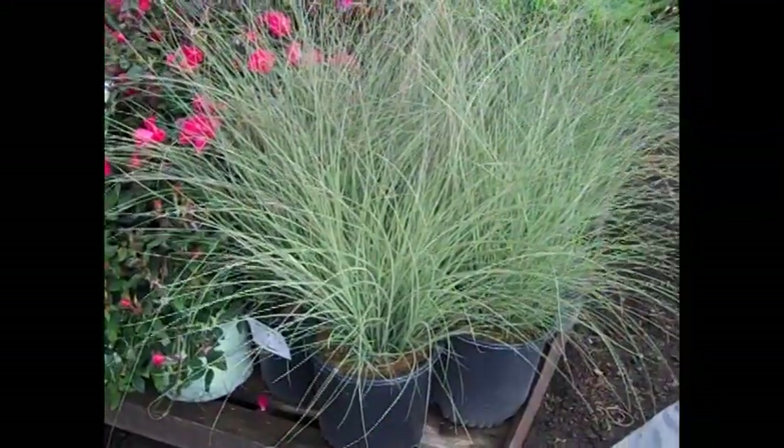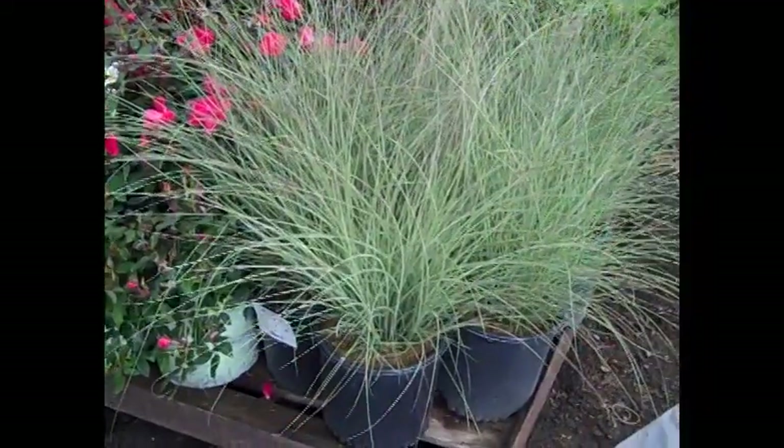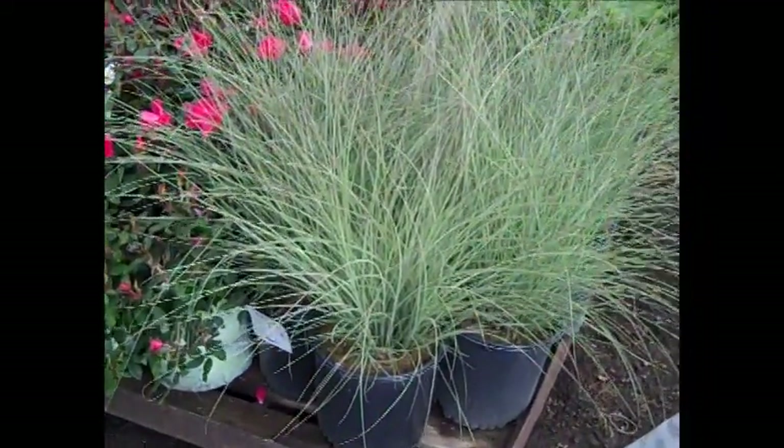Here we have three gallon morning light — so if you're looking for a shorter stature grass, this gives you a lot of color, beautiful big plant.